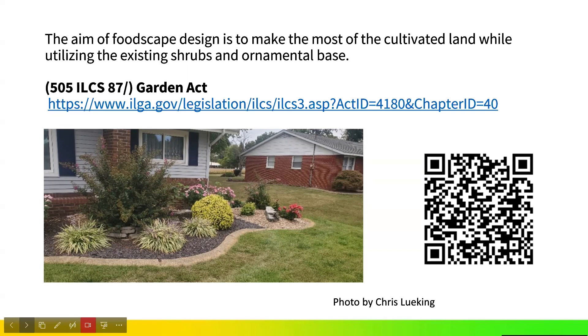You might question whether you're allowed to do this if you have an HOA or a landscaping area. In the state of Illinois, the Gardening Act allows you to produce and consume food that is in your landscaping. This is the right that Illinois residents have to incorporate edibles.